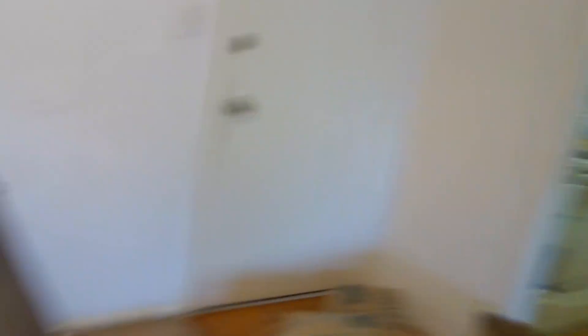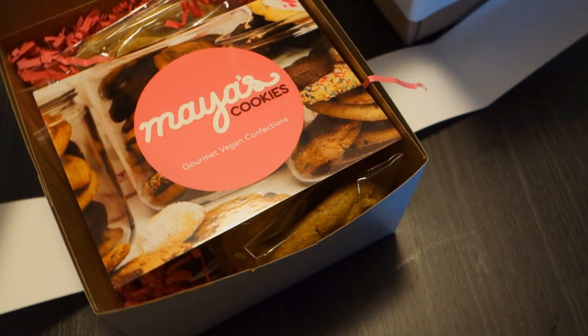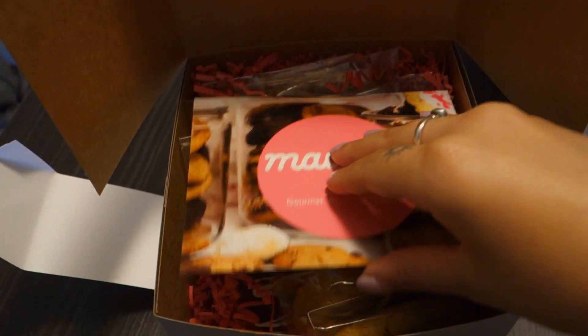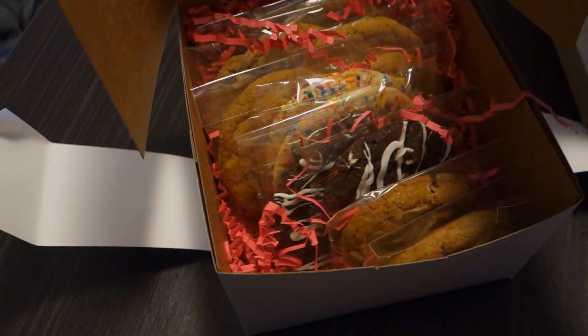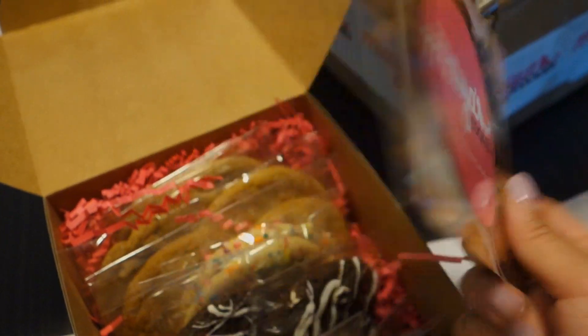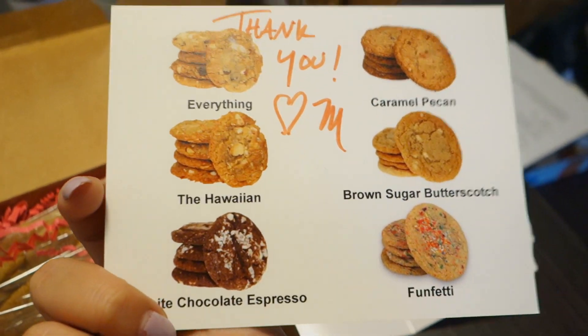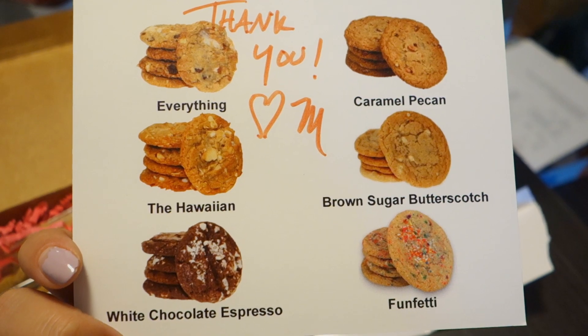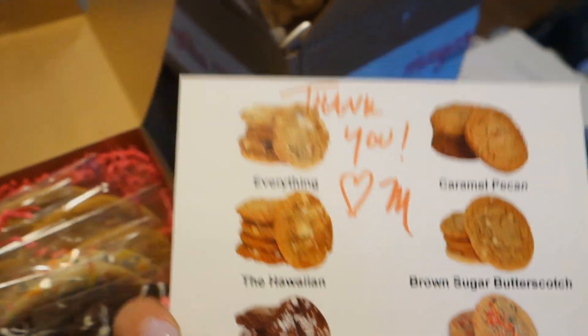I'm so excited, I don't know what to do with myself. Oh my god, they're a Black female-owned bakery from San Diego. They ship nationwide, so please guys, check them out. Look at the cookies that I got. This is ridiculous. This makes me so happy.